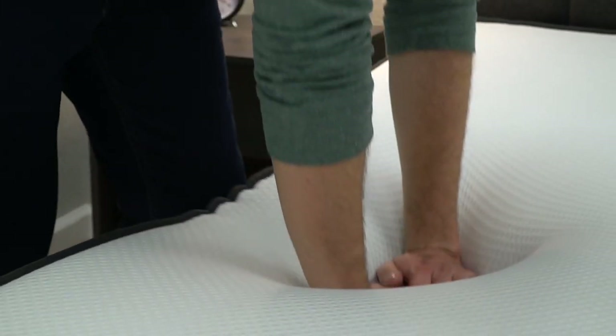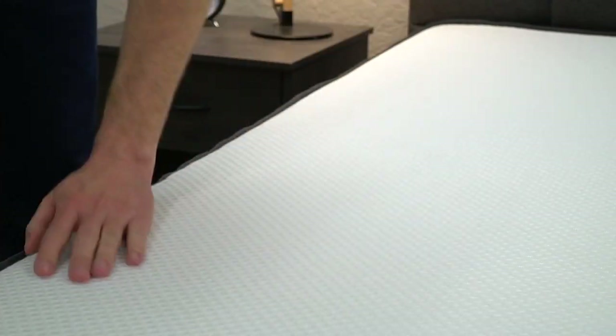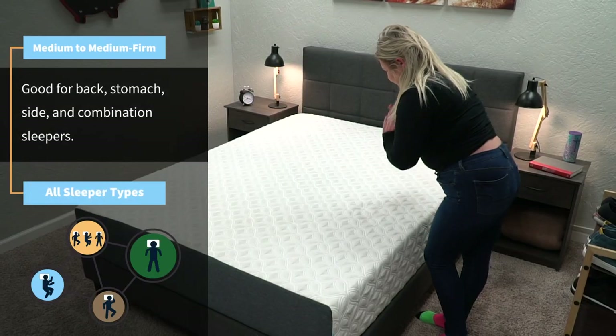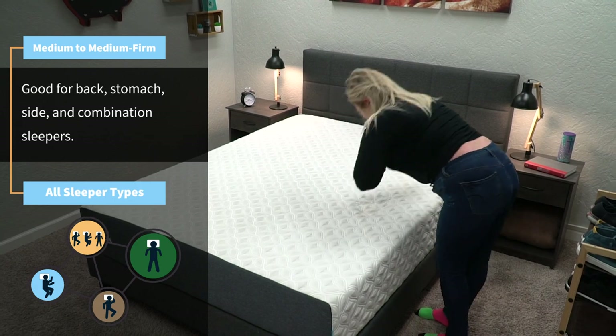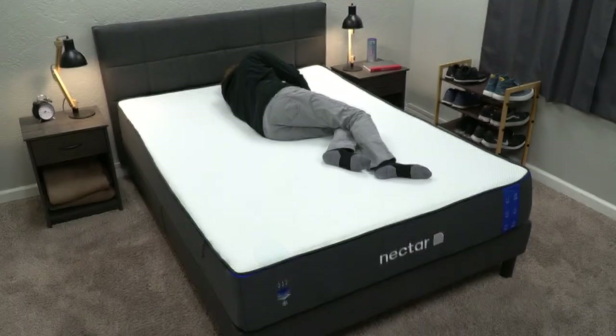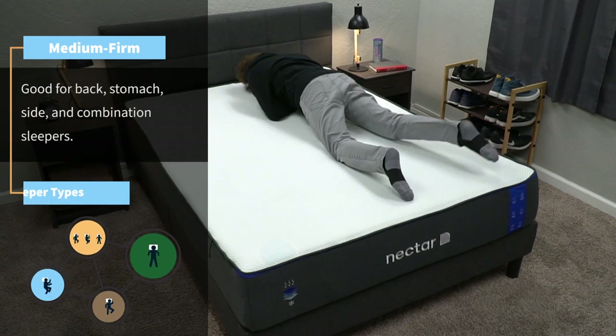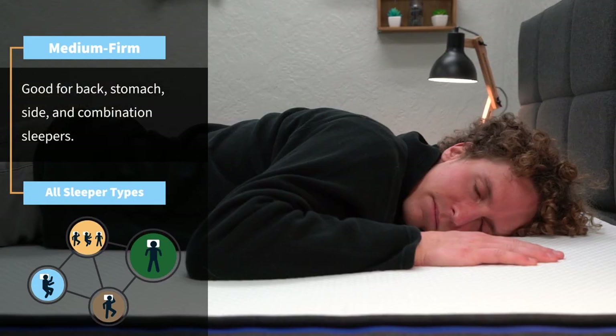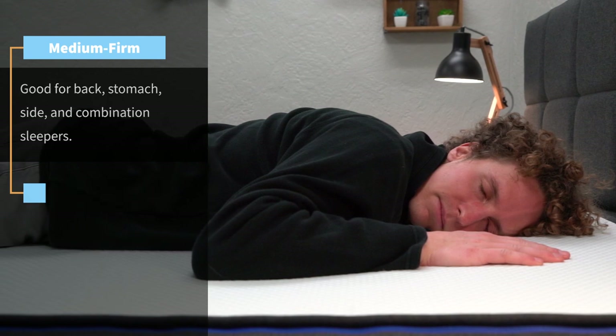Now let's talk about the differences between Nectar and Cocoon. While both of these beds have similar feels and constructions, there are some places where they differ. The first one being firmness. Cocoon has a firmness that sits right between a medium and a medium firm on our firmness scale, meaning this bed will work for all sleeper types. Nectar comes in at around a medium firm, meaning it'll work for all sleeper types as well, but it might be a slightly better option for back and stomach sleepers since it is a little firmer.